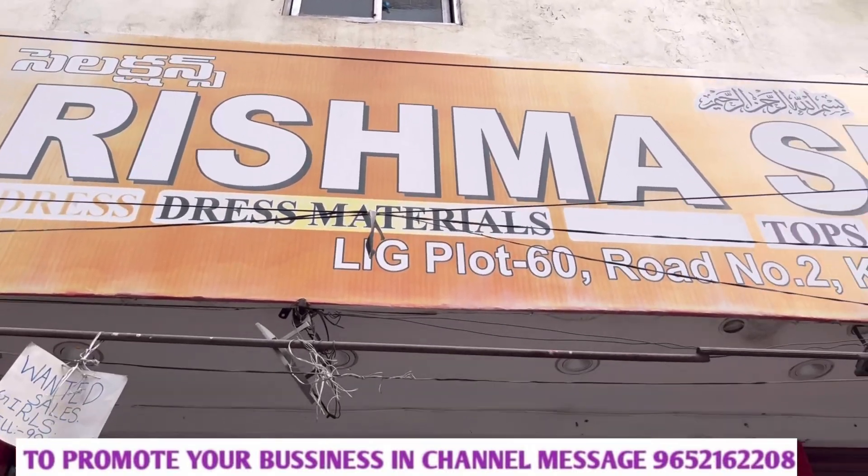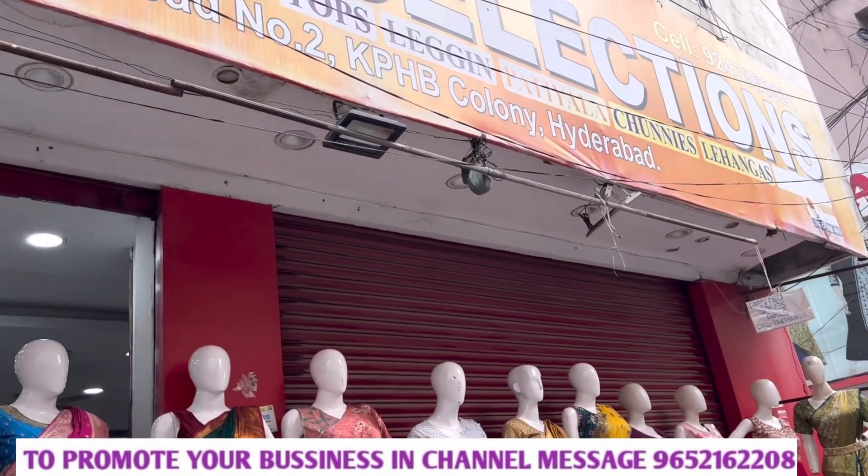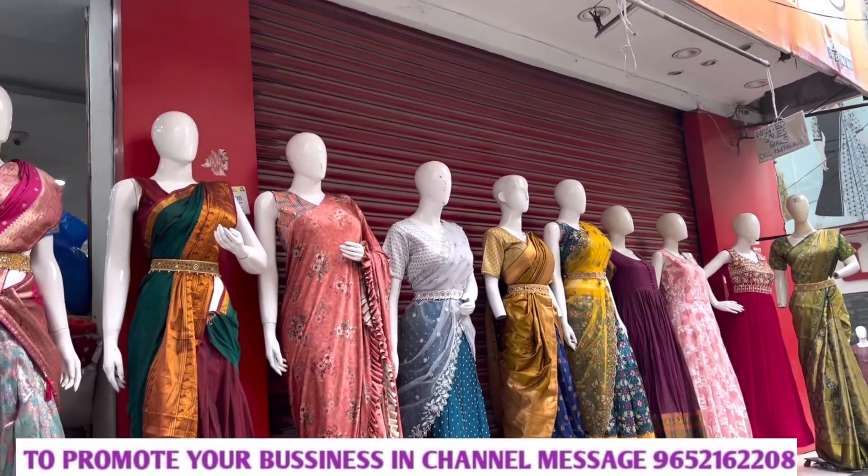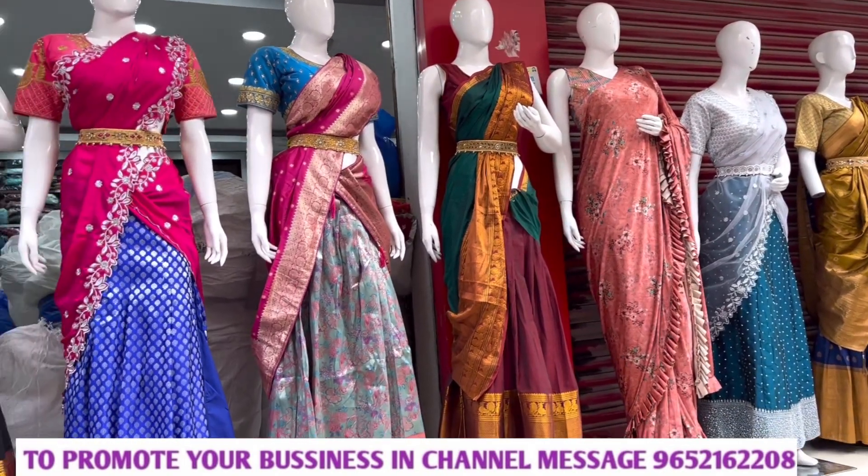Hi friends, welcome back to our channel. Today I am going to go to Karishma Selection Store No.2 KPHB Hyderabad. I am going to show all types of party wear dresses here. They have regular wear, crop tops, leggings, 90s styles, juniors, sarees, everything.